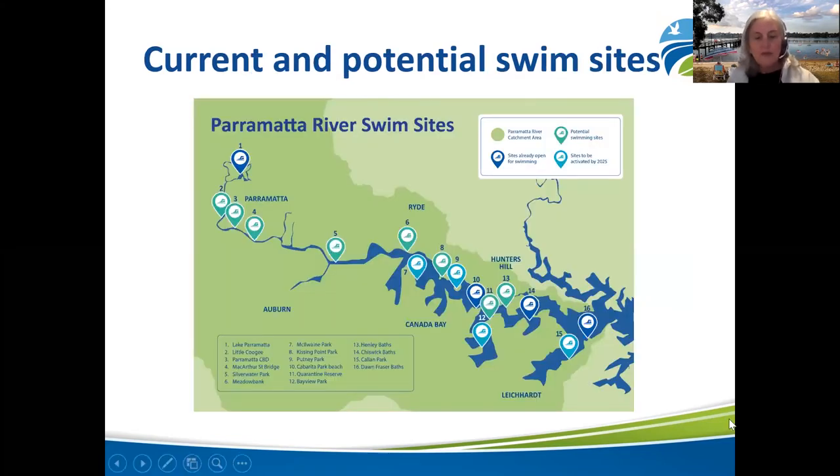The Parramatta River master plan identified potential swim sites for activation to increase the number of swim sites along the river. Currently, there are four swim sites where you can swim: Lake Parramatta, Chiswick Baths, Cabarita Beach and Dawn Fraser Pool. This evening, we're going to find out about new sites that are in progress and will be completed soon, and learn about the science that has gone into understanding whether the sites are suitable for swimming.